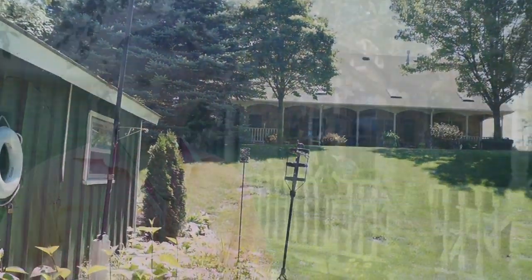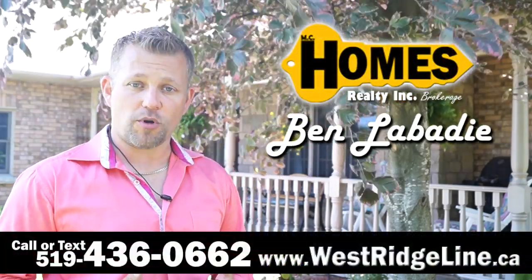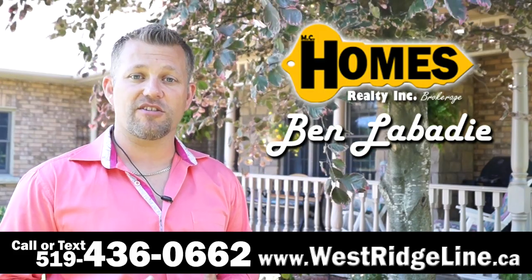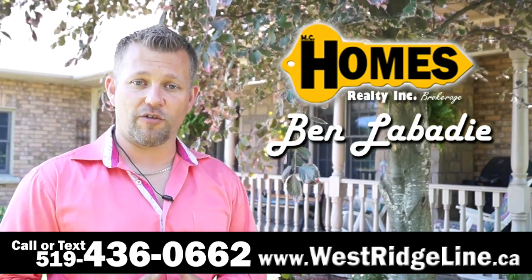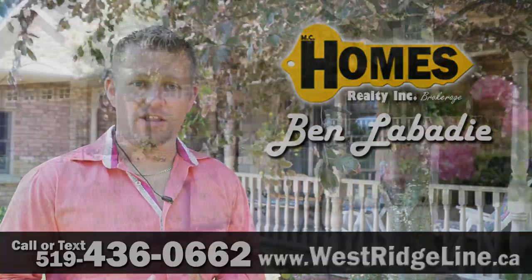For more information on how you can become the next owner of this home, for property details, or to book your personal viewing, call or text 519-436-0662 or visit the official page for this home at www.westridgeline.ca.